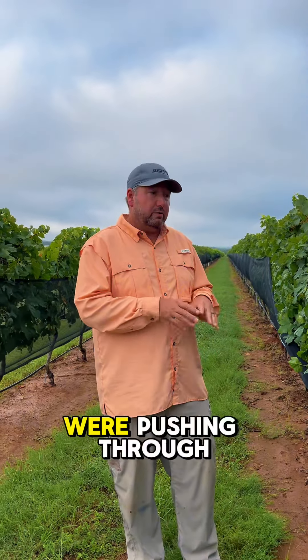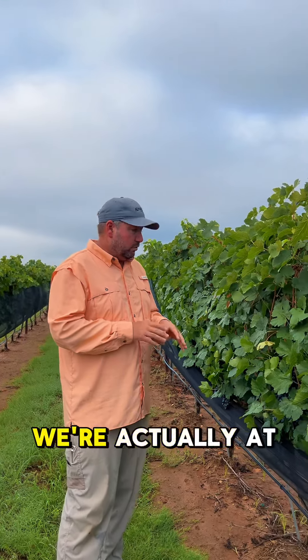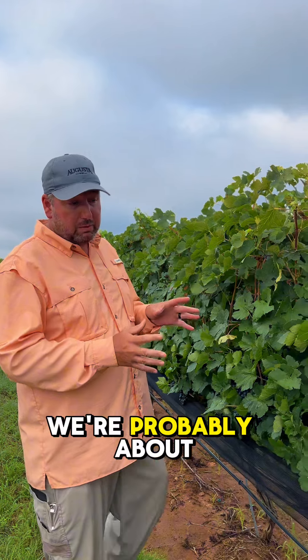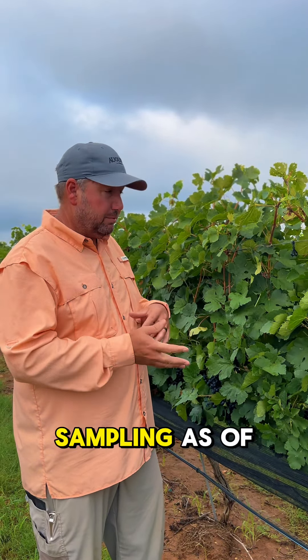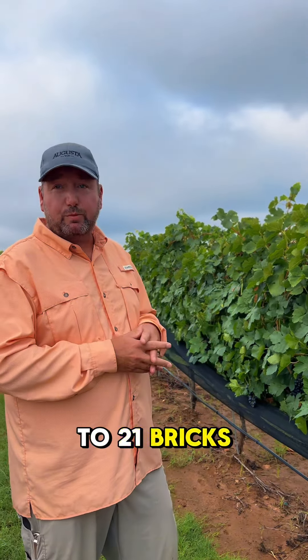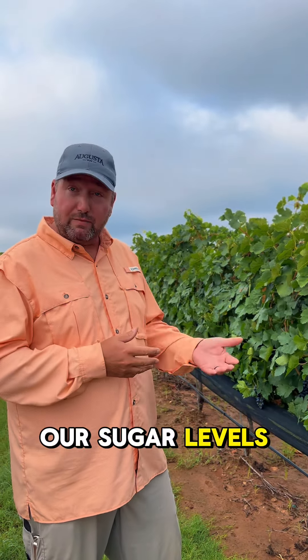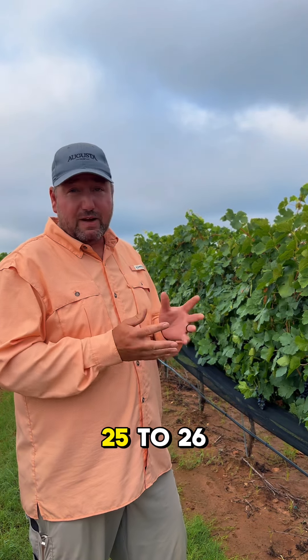Last time we were here, we were pushing through veraison. We are completely through veraison as we speak. We're actually at the point where we're probably about three to four weeks away from harvest. We started our sampling as of last week and we're sitting at about 20 to 21 brix, which basically is our sugar levels in our fruit. We prefer to pick our reds at 25 to 26.